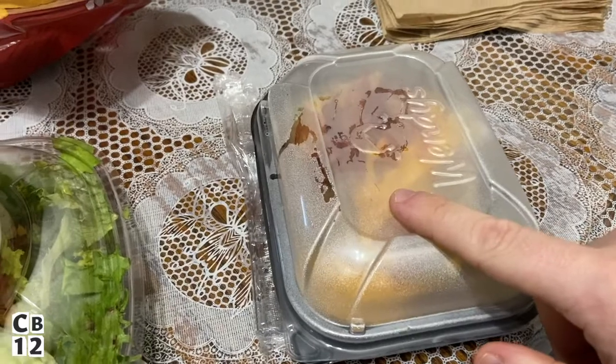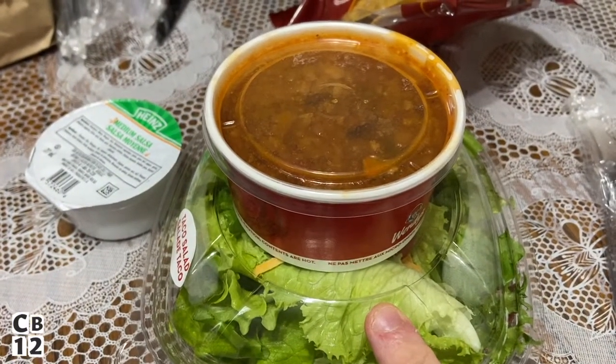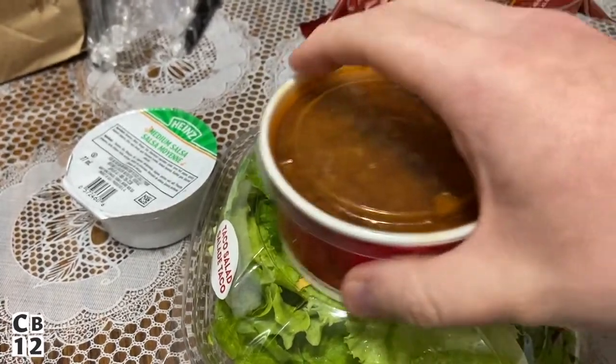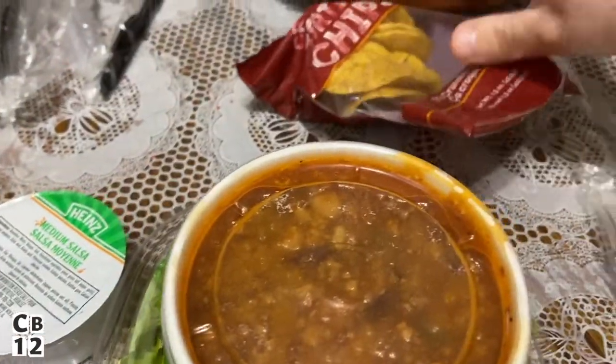I got a baked potato with cheese and bacon, and I never had their taco salad so I thought let's try one. I got a half-size salad with some chili, some salsa, and some chips. We're gonna eat this with you guys — let's eat. I'm gonna start with the salad since I've never had it.